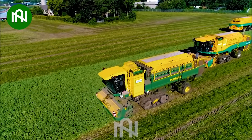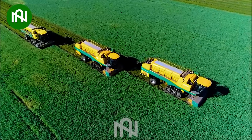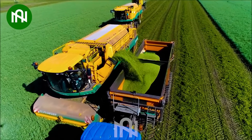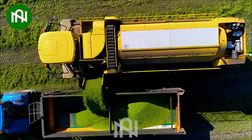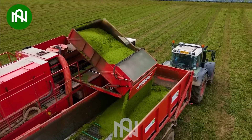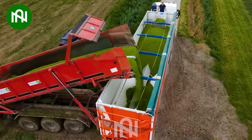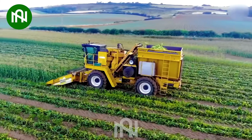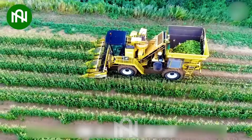Imagine the time and effort saved with these incredible bean harvesting machines. Impressive! The way this machine swiftly collects sweetcorn is a symphony of technology and agriculture.